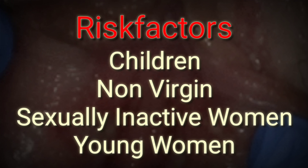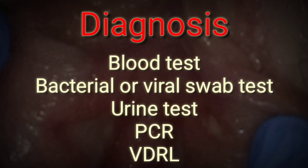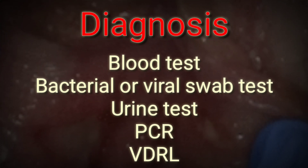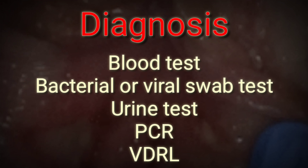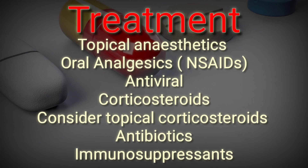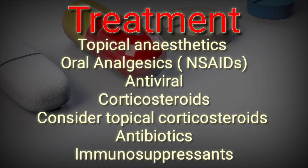Regarding diagnosis, Lipschütz ulcer can be diagnosed through blood test, bacterial or viral swab test, urine test, PCR, VDRL, etc. As for the treatment of this type of ulcer, it includes supportive care with pain relief, especially topical anesthetics or oral analgesics.